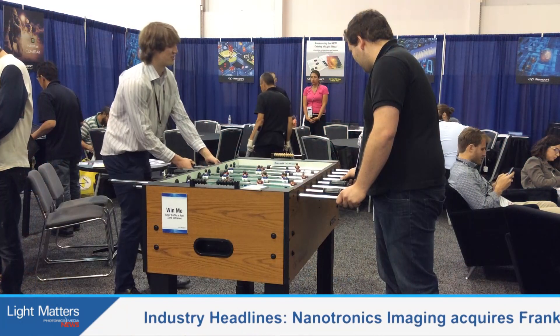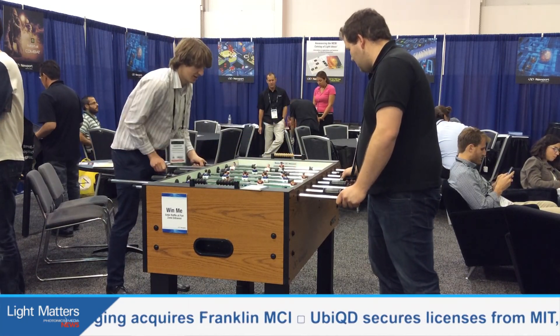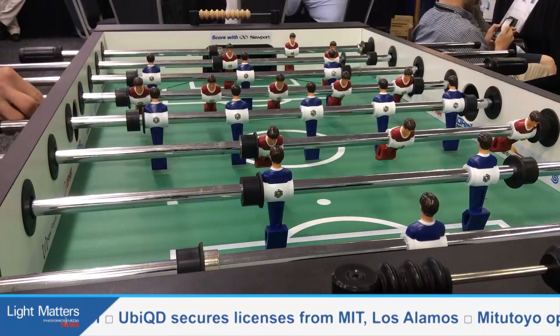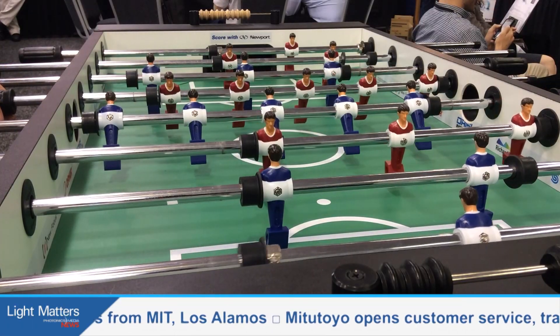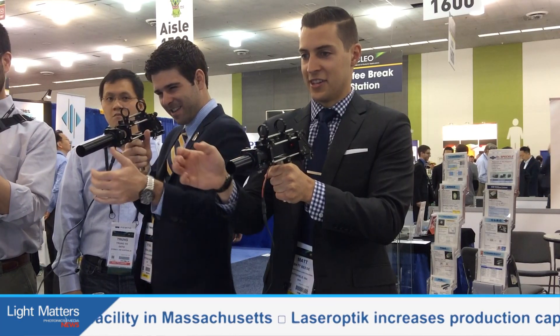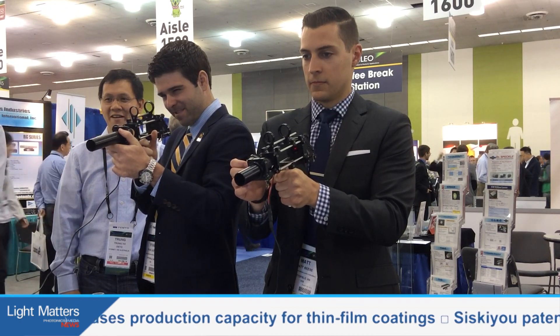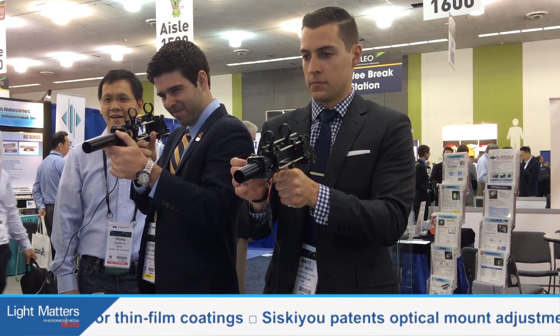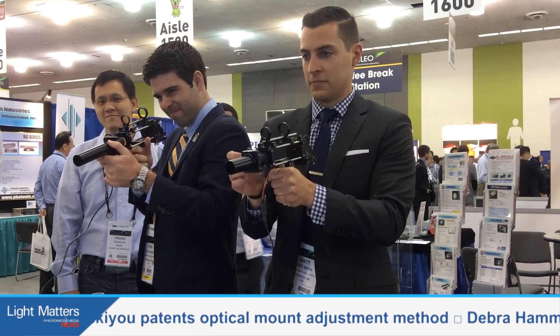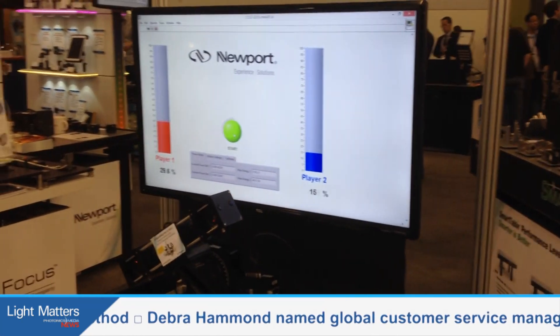There were also just some opportunities to have some fun. Newport does the student lounge — they've done that for a number of years, but this year they upped the ante. They brought in arcade machines so you could play Galaga, and they had a foosball table. And there's the tech playground where you can go to all the different booths and test out some of the technologies and play some games. Newport had a fun challenge where they combined their lasers, optics, and motion systems into a game where you needed to point your laser gun at a moving sensor, and whoever kept it on the sensor the longest was the winner.